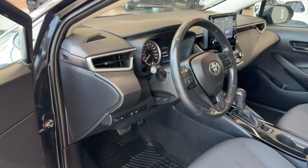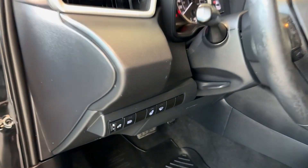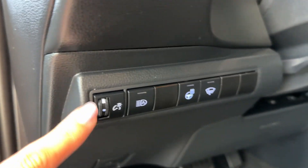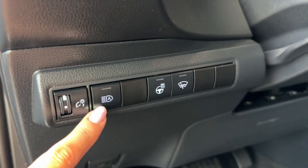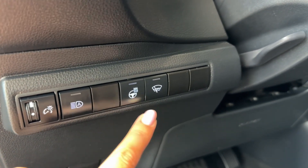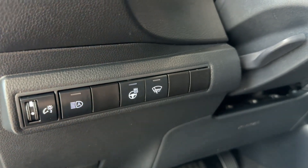We have a tilt and telescopic steering wheel, and some buttons placed on the dash including brightness adjustment for the driver's display, automatic high beams, heated steering wheel, and front windshield wipers de-icer.